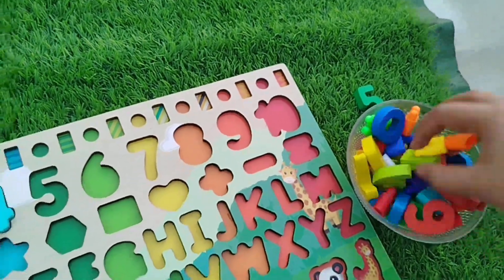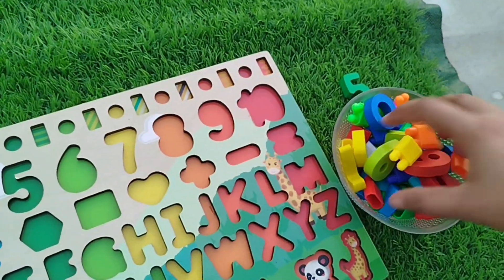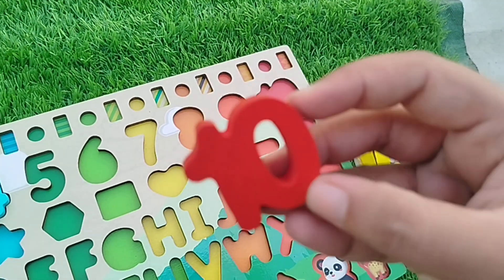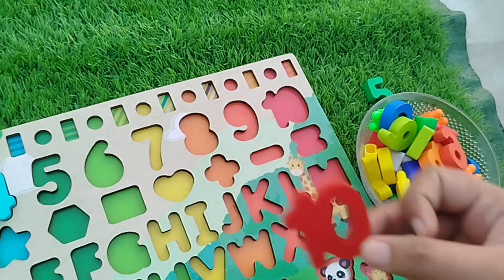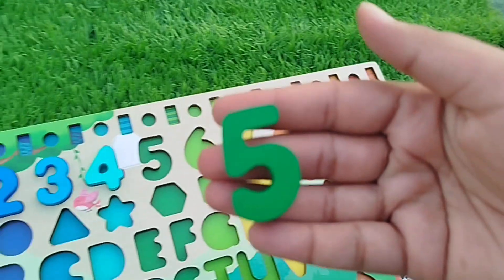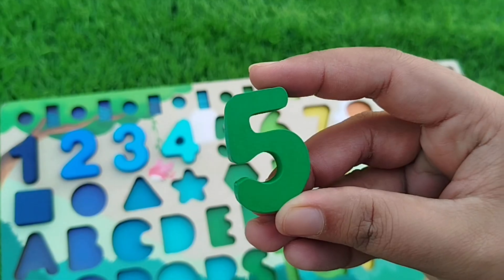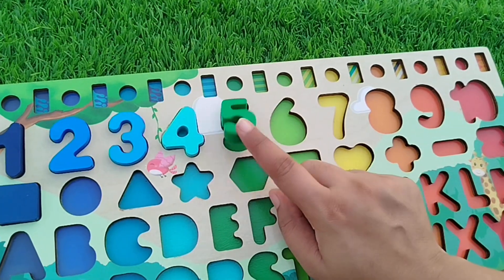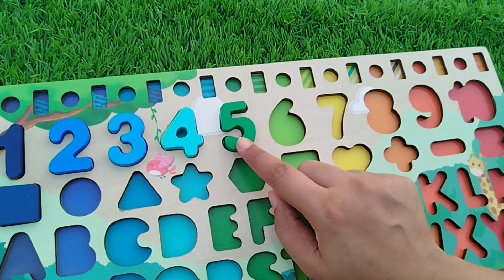The next number is number five. Oh — this is number ten! Oh yes, this is number five. The color is green. Number five!